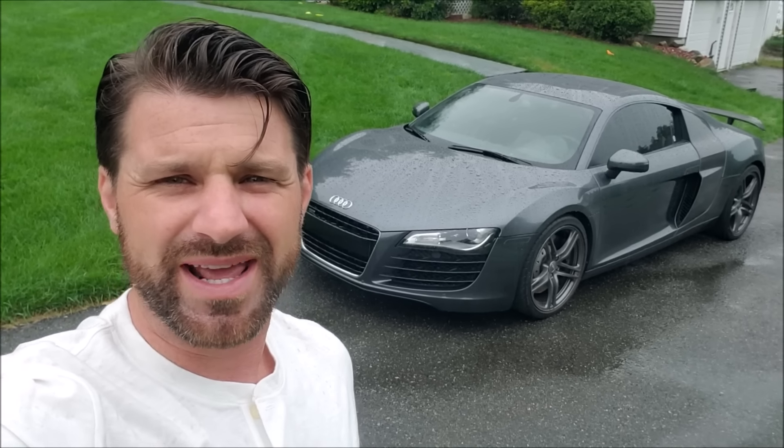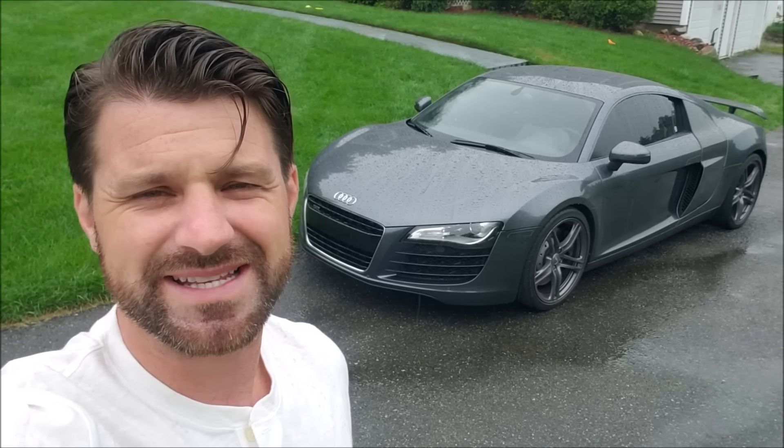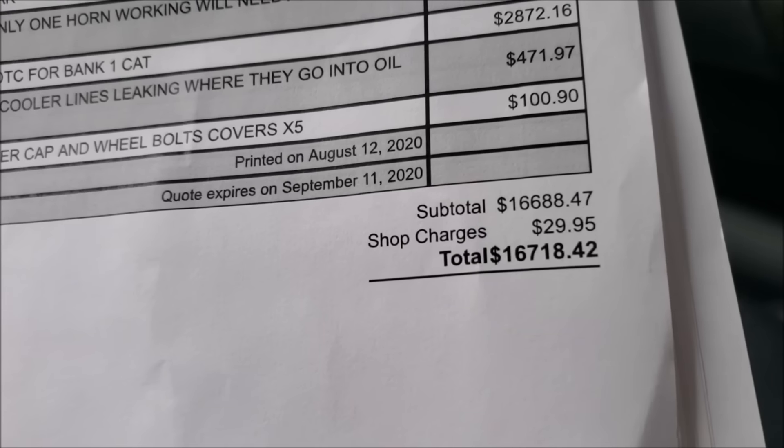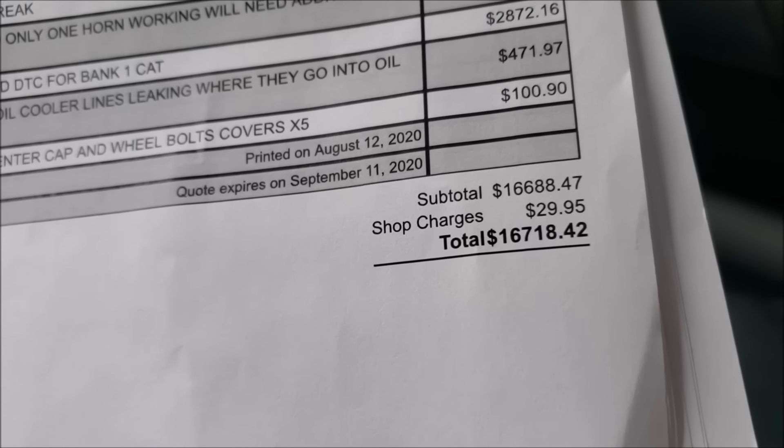That right there is an Audi R8 that I bought at a dealer-only auction. I bought it with a green light, sight unseen, had it shipped to me, took it to the dealer, and found out that it needs $16,718 in repairs.